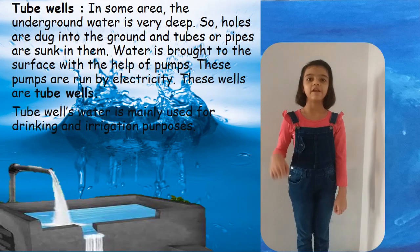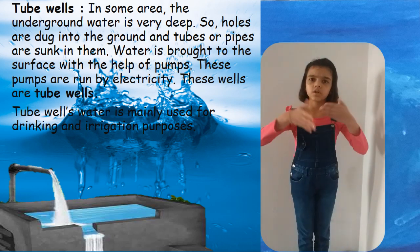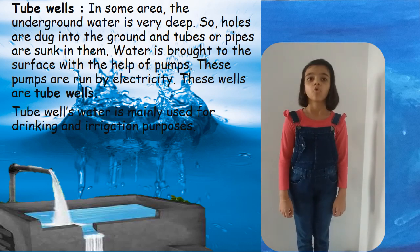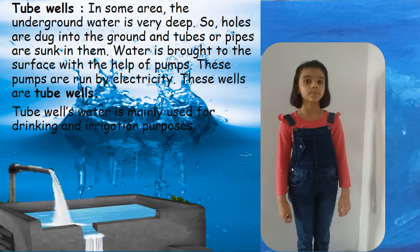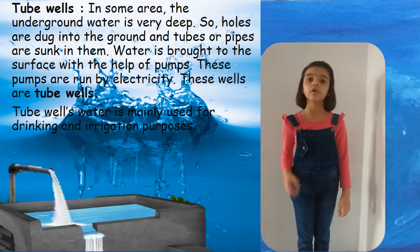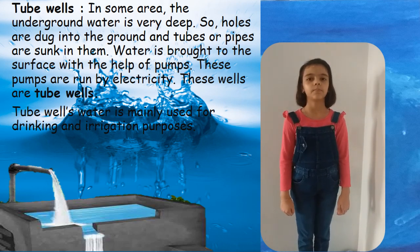In some areas, the underground water is very deep. So, holes are dug into the ground and tubes or pipes are sunk in them. Water is brought to the surface with the help of pumps. These pumps are run by electric power. These wells are called tube wells. Water from tube wells is mainly used for drinking and irrigation purposes.